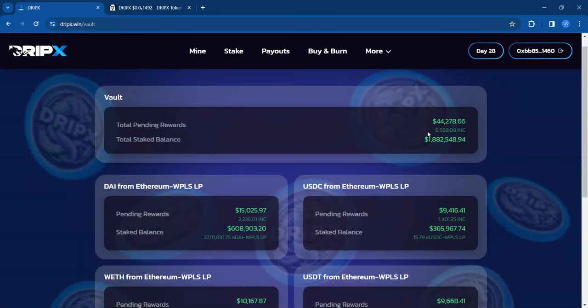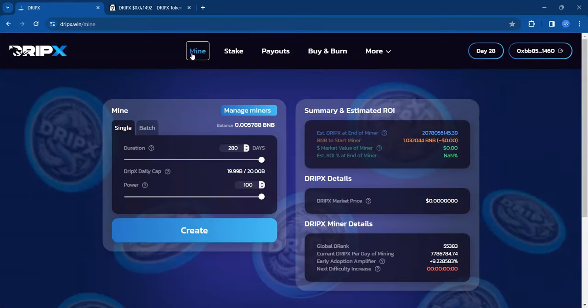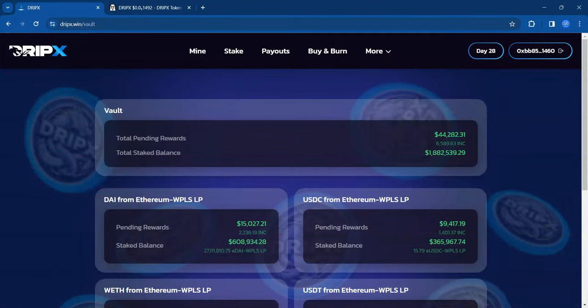For the week, looks like 44K in ink has been generated — 6,589 ink total. The team, I believe late Thursday or sometime on Fridays, takes these rewards, swaps them out, and uses those rewards to create dead miners. That will help people that are mining because it'll mean more D-ranked bonus for them. It's good to see that this 1.8 million is working for the community.